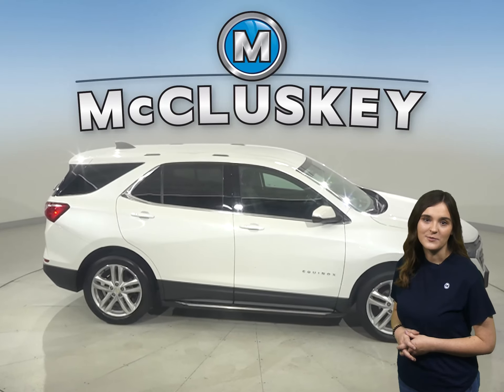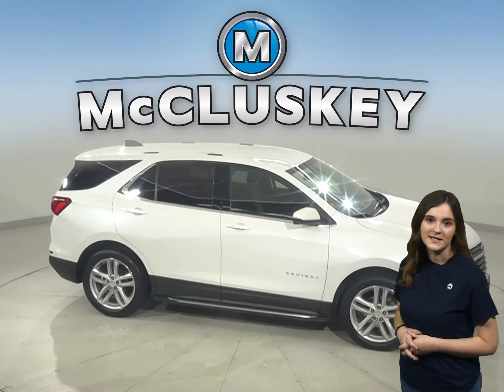Come on down and try this vehicle out with our free 48-hour test drive. It's passed our 172-point inspection and is ready to hit the road. We will cover it with our free lifetime mechanical warranty for as many years and as many miles as you own it.